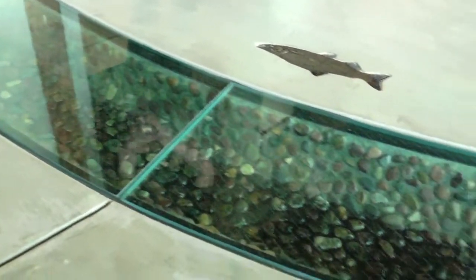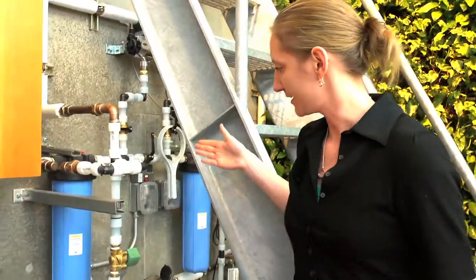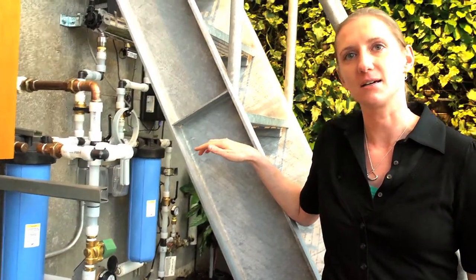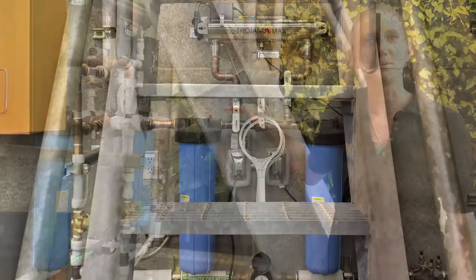Some of the most inspiring parts for us was actually getting the kids involved in the design process. And a lot of their ideas had to do with water. So the water runs through the river, all the way through the classroom space, and then enters the eco-house. This whole system on the wall here is the potable water treatment system, where there's a series of filters and UV compartments that actually treat the water to potable standards.